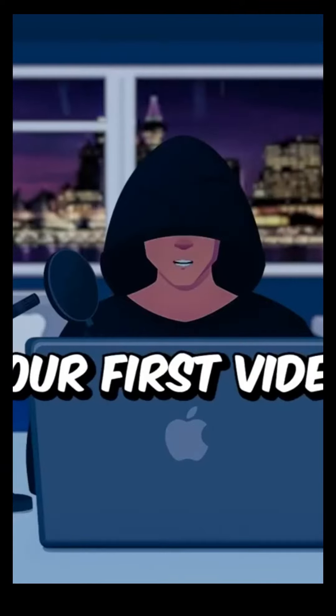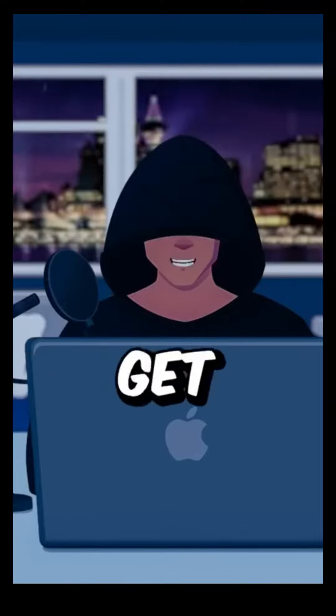I promise you, this isn't one of those videos you see on YouTube. This will be your first video that will really help you earn money. Let's get straight to the point.